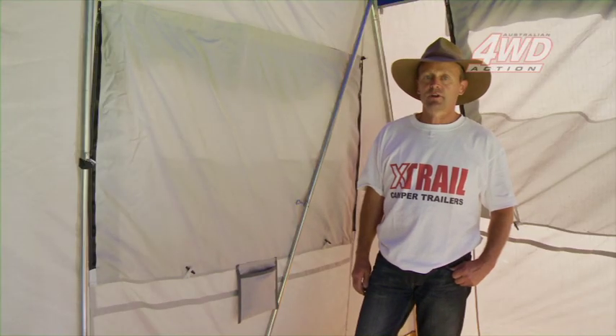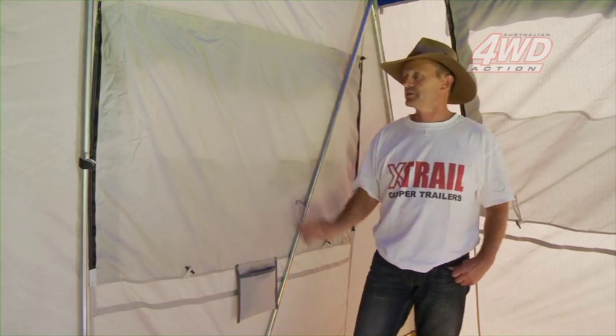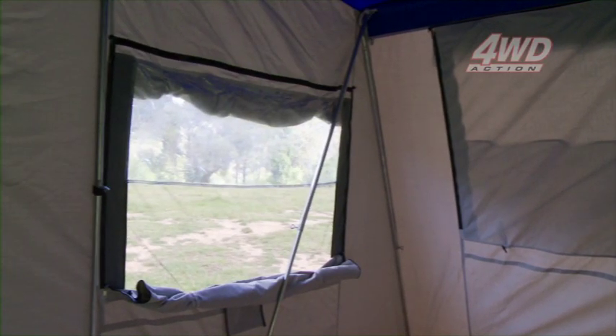Now we're inside the X-Trail Navigator, and one of the main features inside this camper is certainly the size of the windows in here. You roll the screens down during the day, and it lets in plenty of good natural light, and also some good natural airflow, which keeps the camper nice and cool.